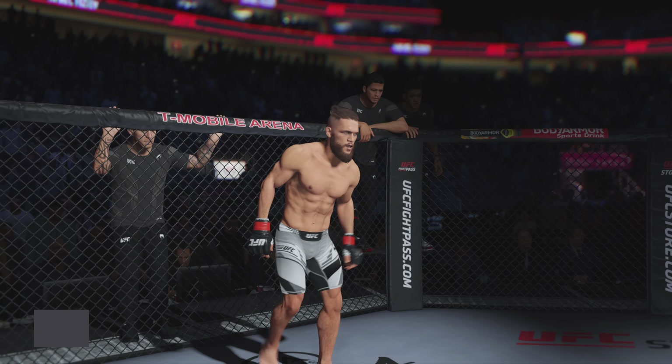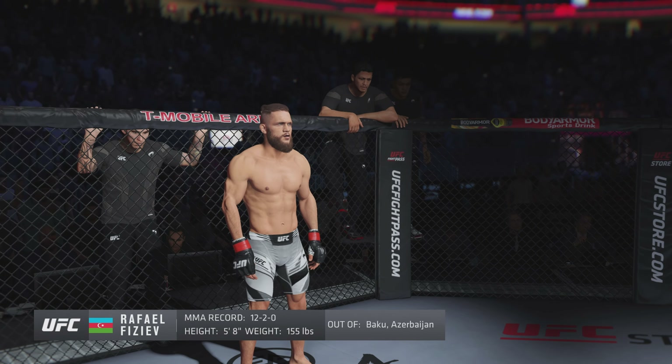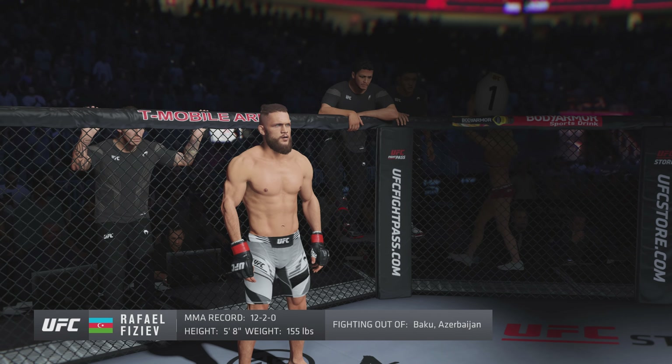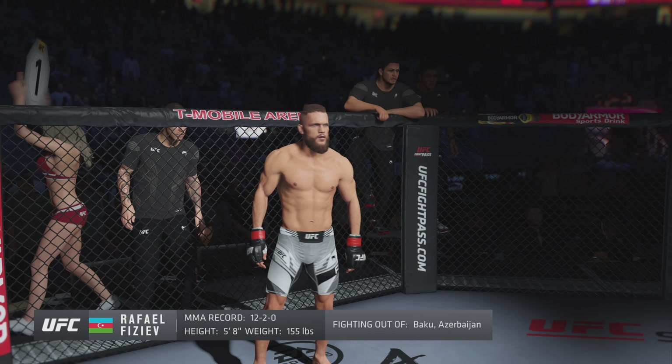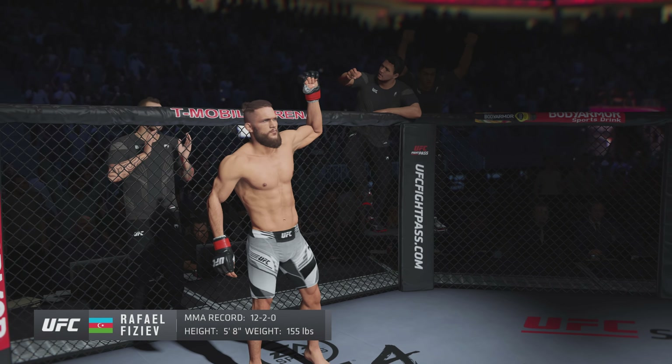And now introducing his opponent, fighting out of the red corner. This man is a Muay Thai fighter, holding a professional record of 12 wins, 2 losses. He stands 5 feet 8 inches tall, weighing in at 155 pounds. Raphael Annamal Pizziah!